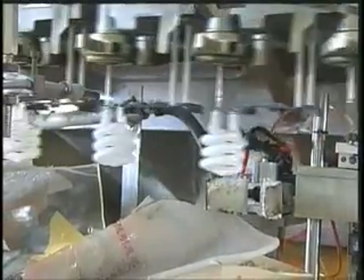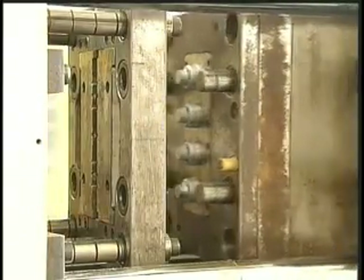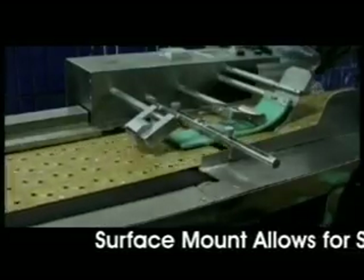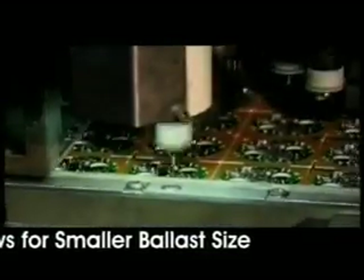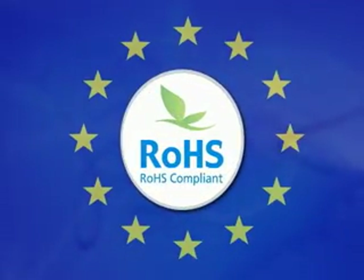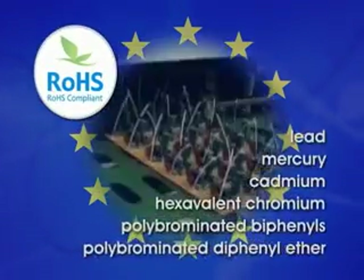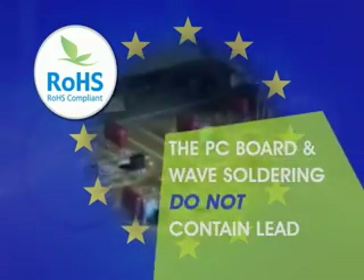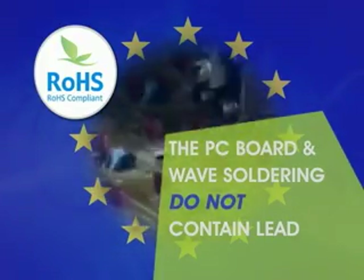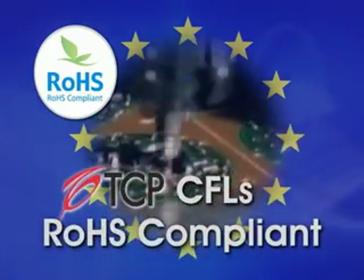While the glass is the part of the CFL that glows and gives light, the ballast is what drives the lamp. Included in the ballast is a circuit board. The automation of the circuit board is yet another improvement TCP has made to the manufacturing process. The European Union's Restriction of Hazardous Substances, or RoHS, bans the use of six hazardous substances in electric and electronic equipment, including lead. The PC board and the wave soldering do not contain lead, which is an important development in making TCP's CFLs RoHS compliant.